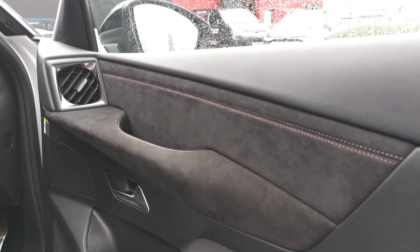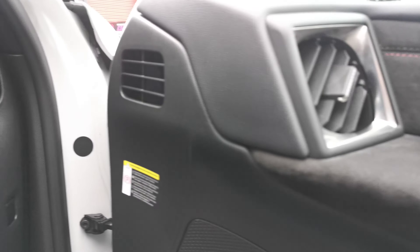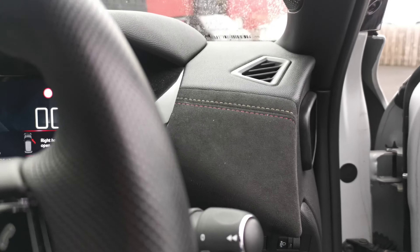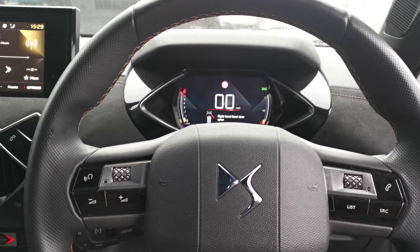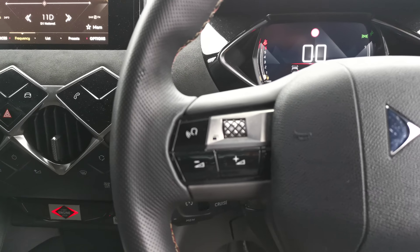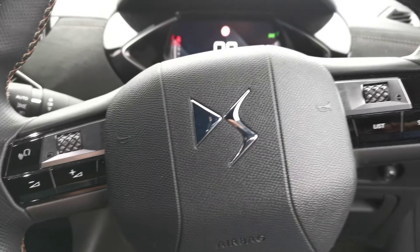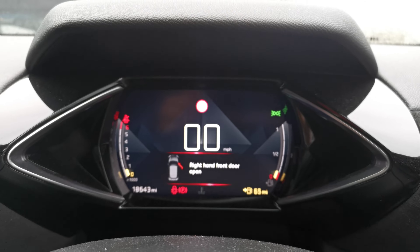Into the front. On your driver's and passenger side doors you have your sweeping Alcantara, which carries through to the dash with your Performance Line stitching. You also have your flat bottom steering wheel there with your multifunction controls for your Bluetooth, hands-free, and streaming.